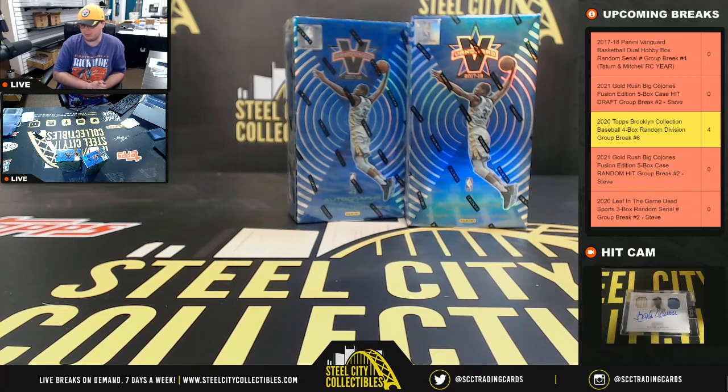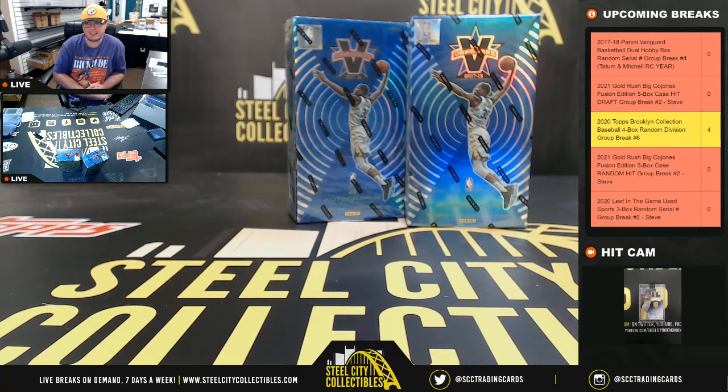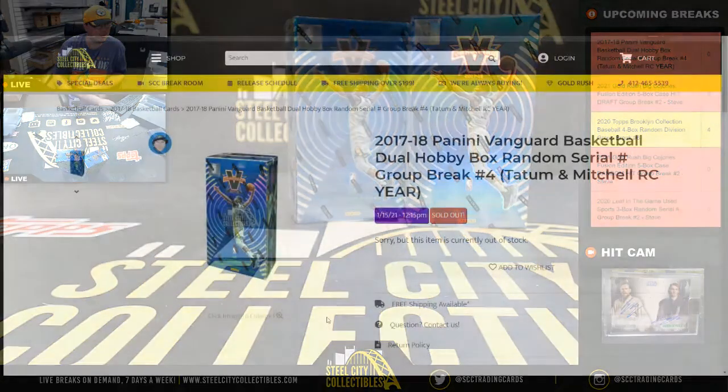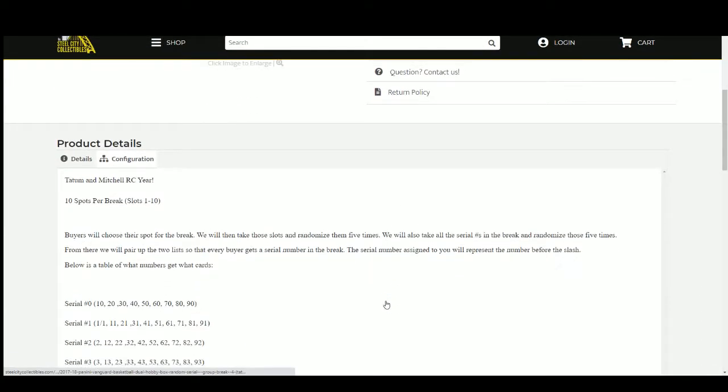Our next break is our 2017-18 Panini Vanguard basketball dual box random serial number group break. Ten spots — we'll randomize those spots five times, then randomize the serial numbers one through zero five times, and pair the two lists up so every buyer gets a number in the break.